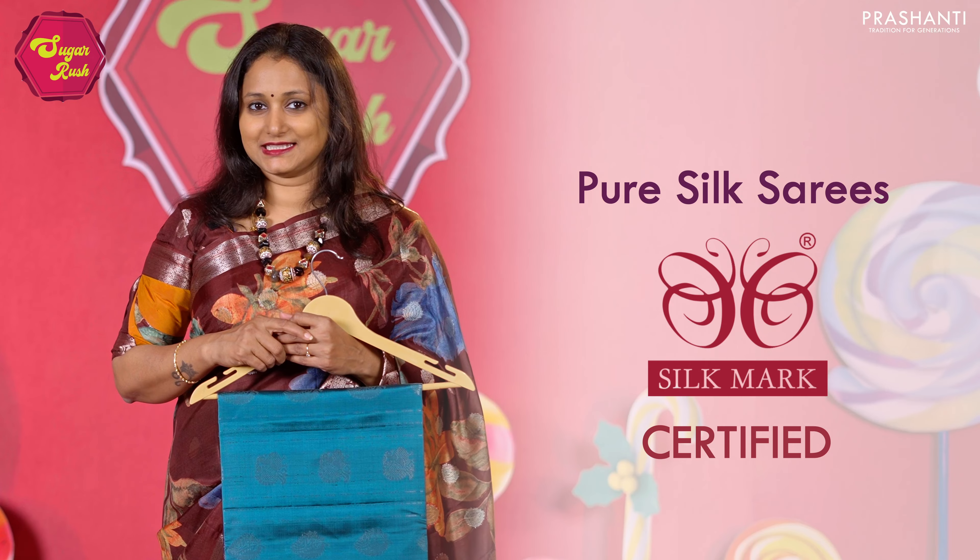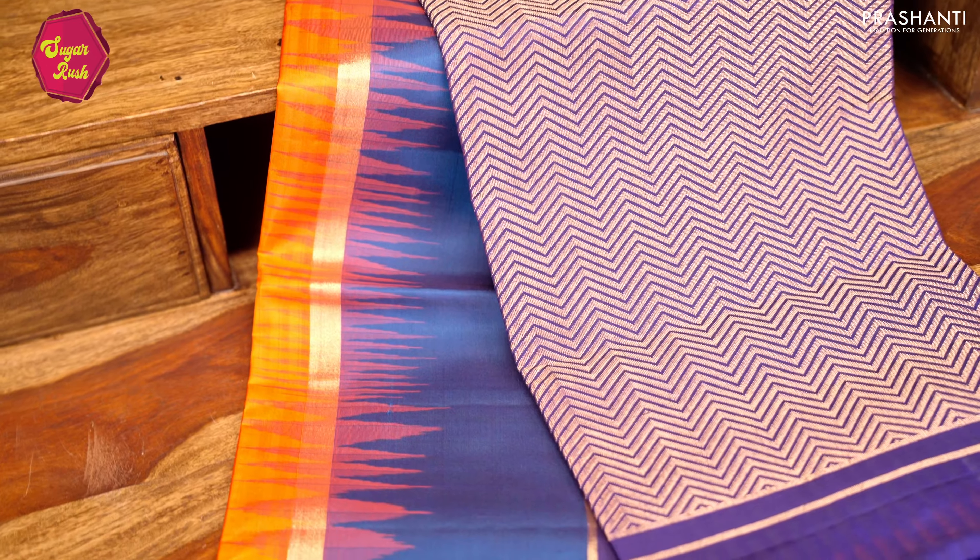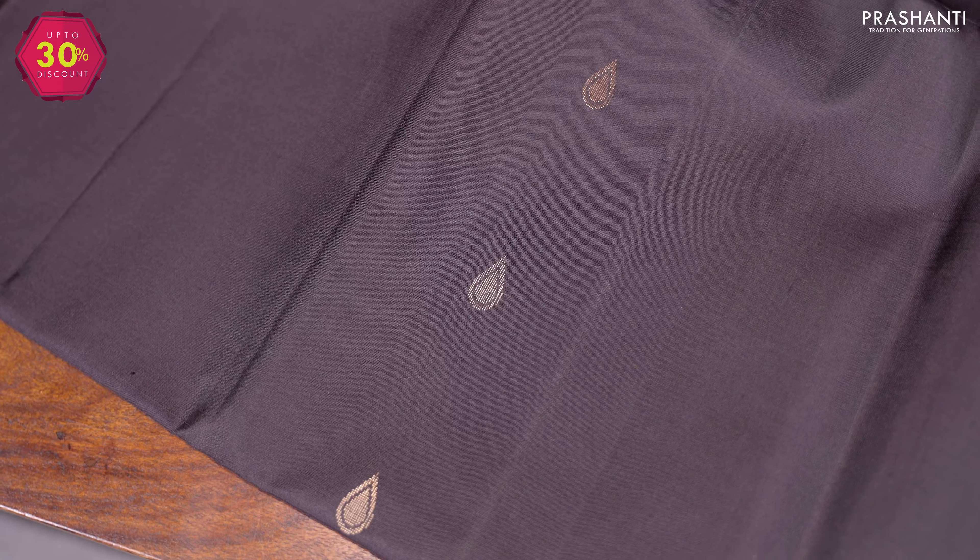All the sarees showcased in this video are pure double warp Kanjipuram soft silk sarees and are Silk Mark certified. We have beautiful designs and patterns in borderless styles, simple contrast borders, line zari borders, buttas in the body, brocade sarees with classic zari woven patterns in the body, and much more.